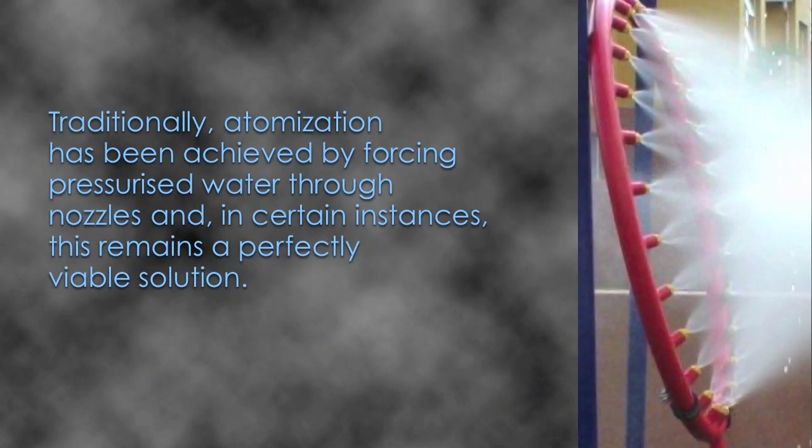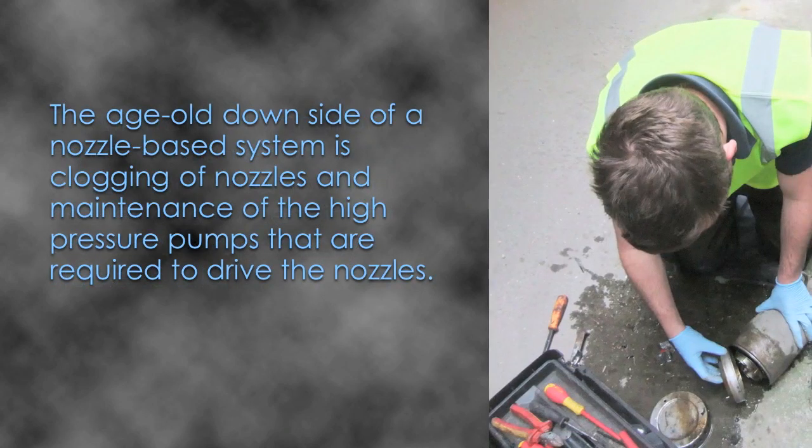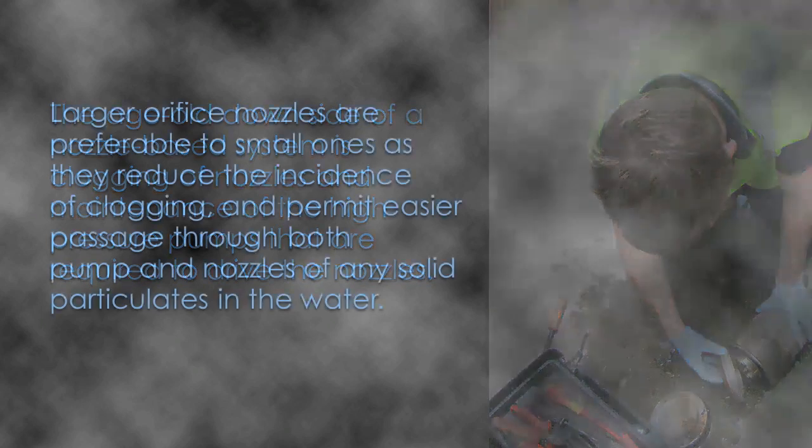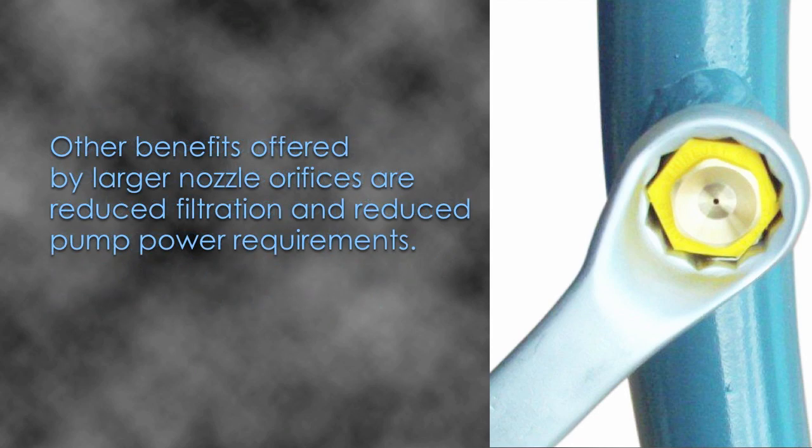Traditionally, atomisation has been achieved by forcing pressurised water through nozzles, and in certain instances this remains a perfectly viable solution. The age-old downside of a nozzle-based system is clogging of nozzles and maintenance of the high-pressure pumps required to drive the nozzles. Larger orifice nozzles are preferable to small ones as they reduce the incidence of clogging and permit easier passage through both pump and nozzles of any solid particulates in the water. Other benefits offered by larger nozzle orifices are reduced filtration and reduced pump power requirements.